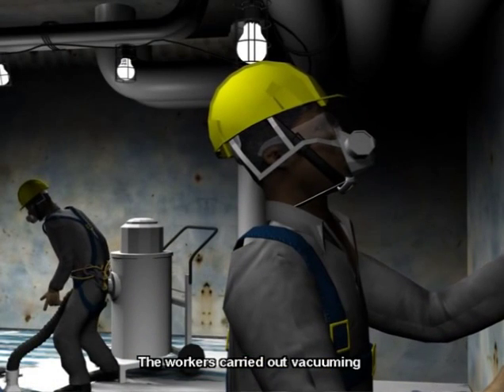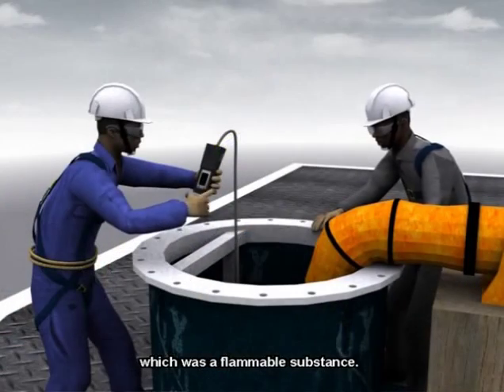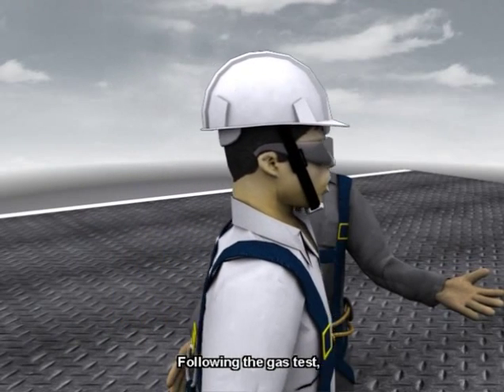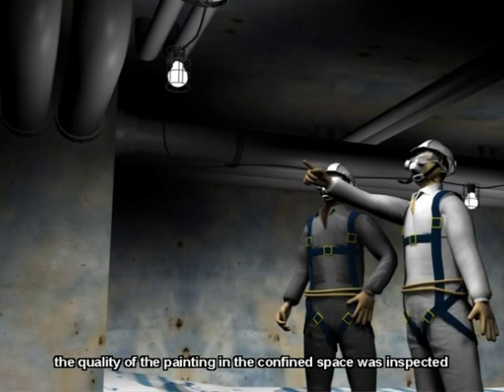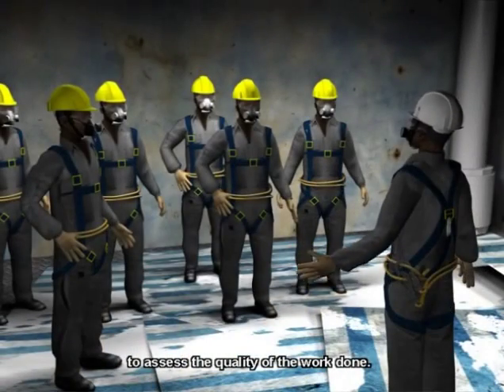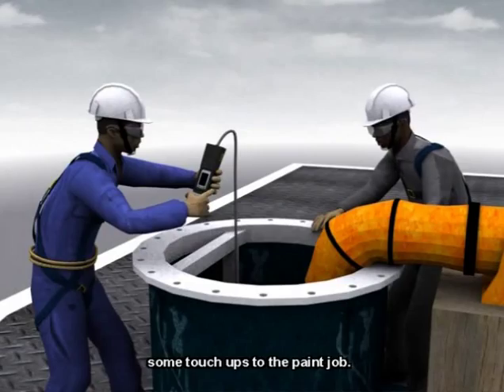The workers carried out vacuuming and clearing work using thinner, which was a flammable substance. At noon, a second gas test was conducted. Following the gas test, the quality of the painting in the confined space was inspected, and the workers were then instructed to perform some touch-ups to the paint job.